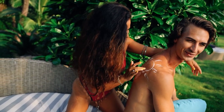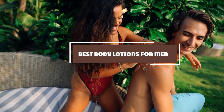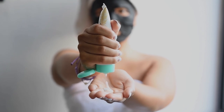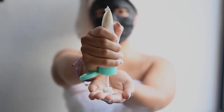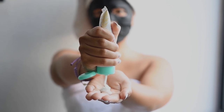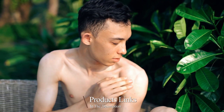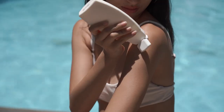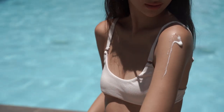Hello guys, in today's video we're going to check out the best body lotions for men this year. I made this list based on my personal opinion and I've tried to list them based on their price, quality, durability, and many more. To find out more information about these body lotions for men, you can check out the description below. If you want to get the best quality body lotions for men according to your needs, then watch the video till the end and then decide to buy.